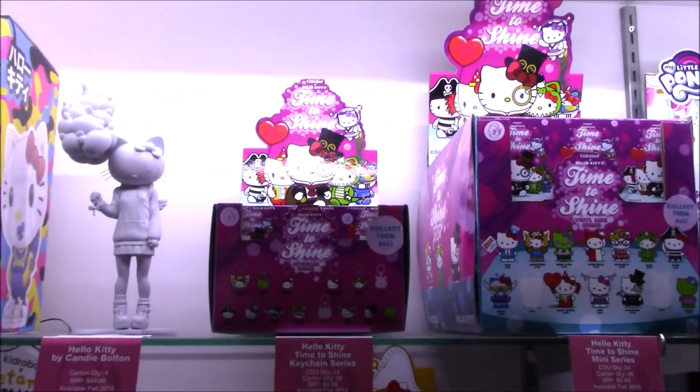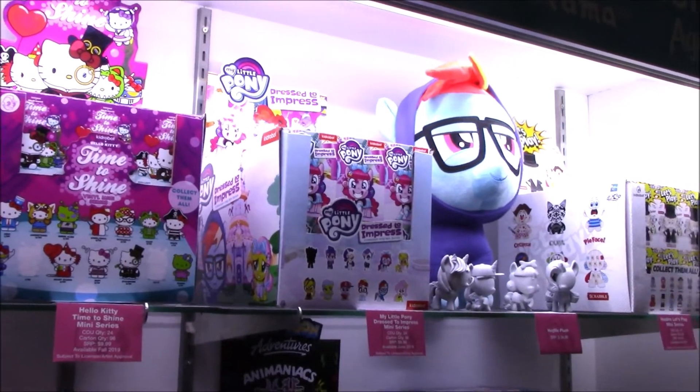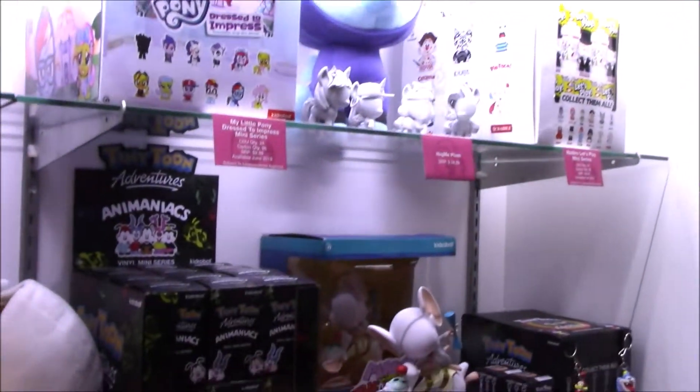Kidrobot has some of the best vinyl art toys out there — all kinds of fun stuff, lots of blind box toys.